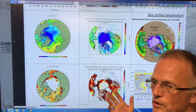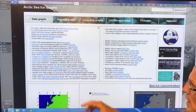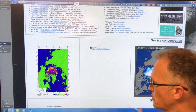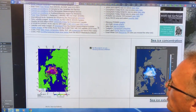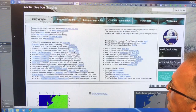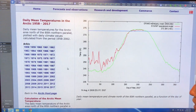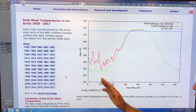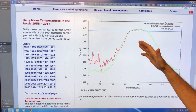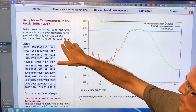If you Google 'Arctic sea ice graphs', you'll get this site here, which is basically near real-time maps and graphs on what's going on in the Arctic. Let's have a look at some of the data as of today. This is 2017 — this is the curve for 2017. What it is, is the temperature north of the 80th degree latitude parallel.